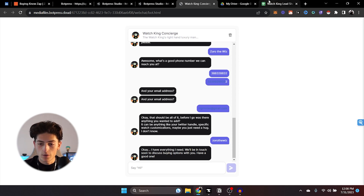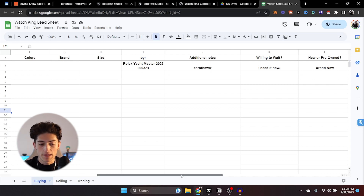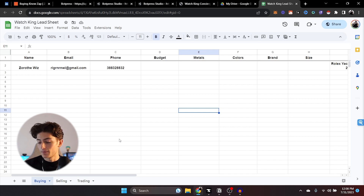It says it has everything it needs and it's going to discuss buying options. We head over to the lead sheet and as you'll see right there, it's been added directly — with the brand/year/reference: Rolex Yacht Master, additional notes, willing to wait, new or pre-owned. You'll see these other fields too like budget, metals, colors, brand, etc. — those are for the 'don't know' path. If they do know what they want and those aren't filled out, that's perfectly fine. You can connect this to a CRM, but for now we're using a spreadsheet.